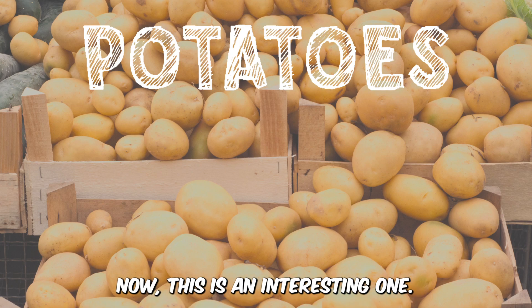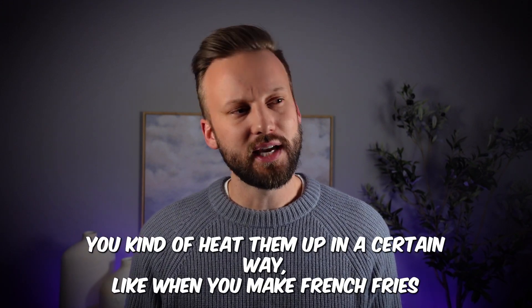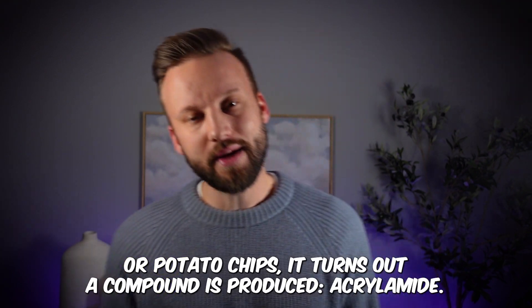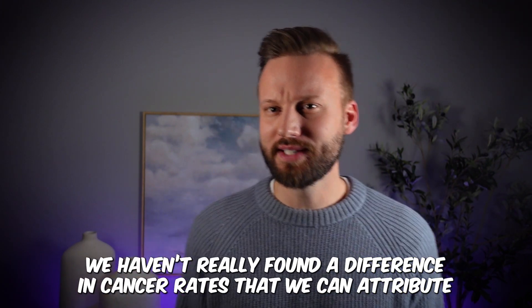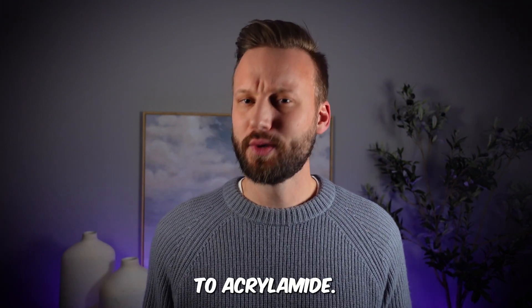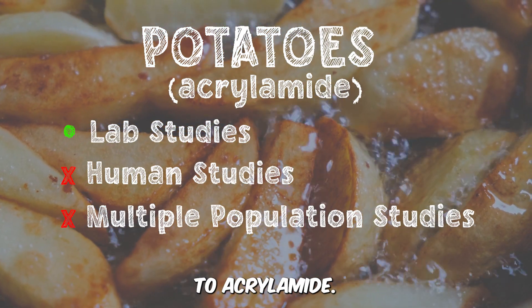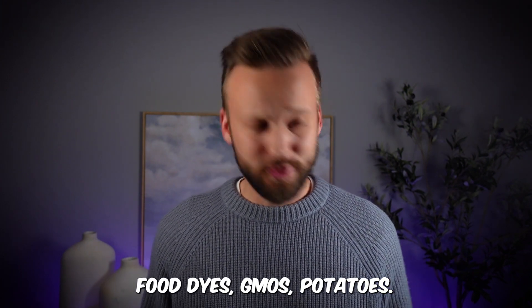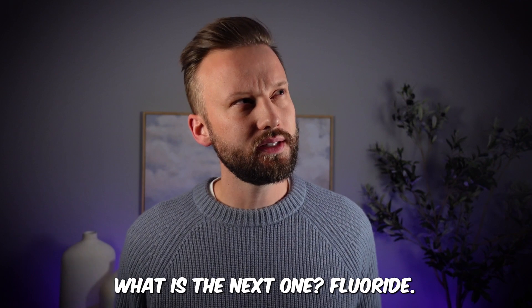Potatoes — this is an interesting one. If you cook potatoes in a certain way, like when you make french fries or potato chips, a compound called acrylamide is produced. However, we haven't really found a difference in cancer rates that we can attribute to acrylamide. So far we're really striking out on some of the big ones — food dyes, GMOs, potatoes.